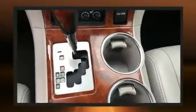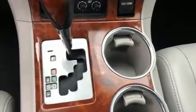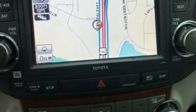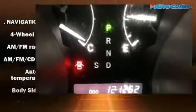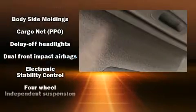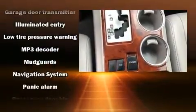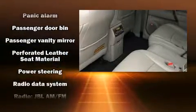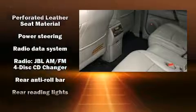Toyota ensures the safety and security of its passengers with equipment such as dual front impact airbags, traction control, brake assist, anti-whiplash front head restraints, a panic alarm, and four-wheel disc brakes with ABS. Electronic stability control ensures solid grip atop the road surface, no matter how challenging the driving conditions.